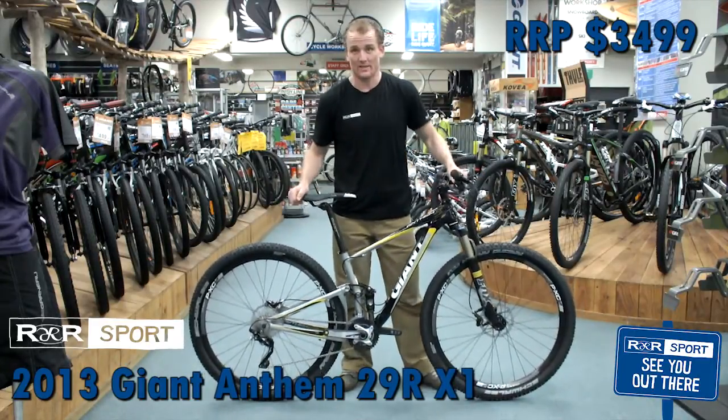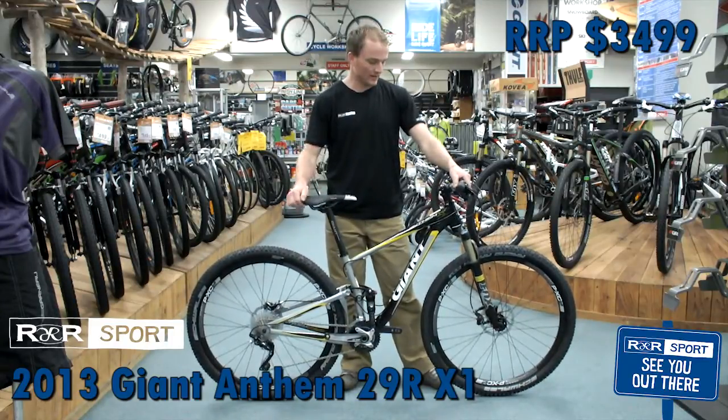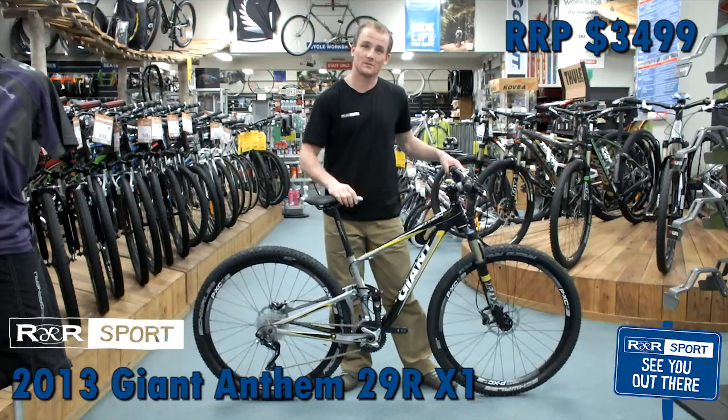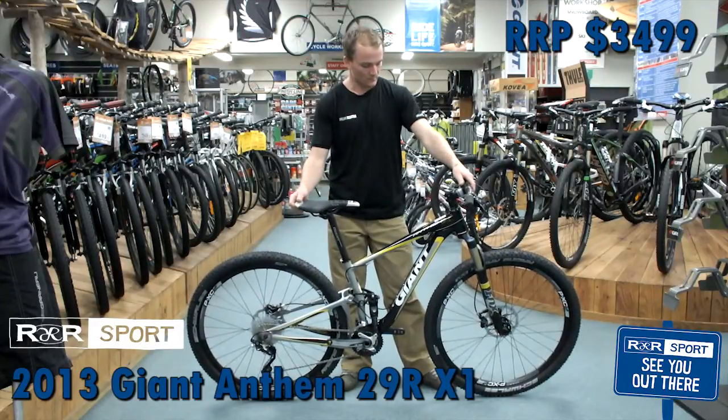This is a 29-inch bike — all the Anthems this year are 29. It gives you more rolling speed, carries the speed a lot better, goes through bumps, doesn't get stuck, so it's really good for cross-country performance.